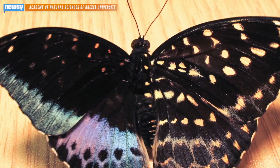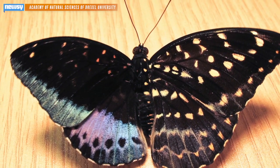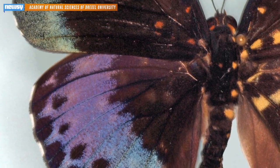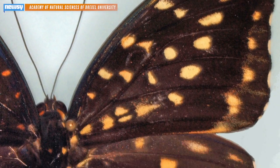Right away you can tell this isn't your typical butterfly. But those mismatched wings are more than just a difference in pattern. The wing on the left is typical of a male Lexius Pardalis butterfly, and the wing on the right is typical of a female.